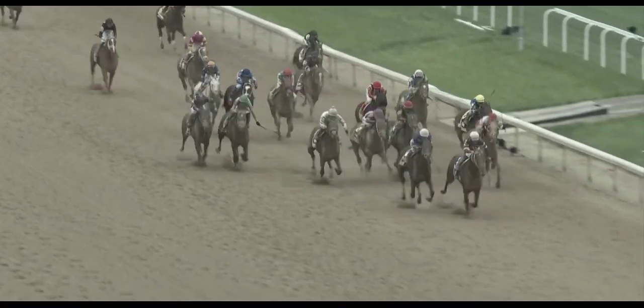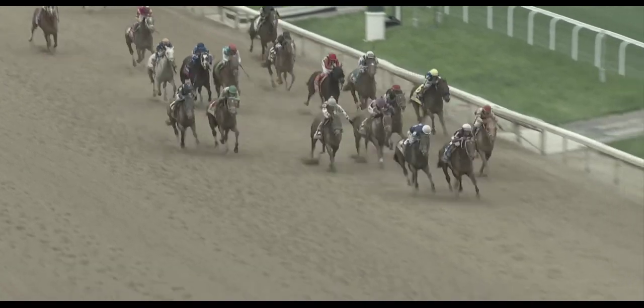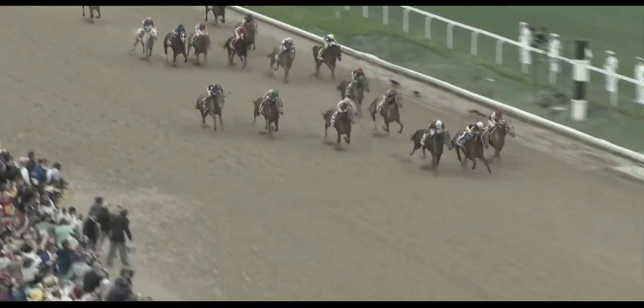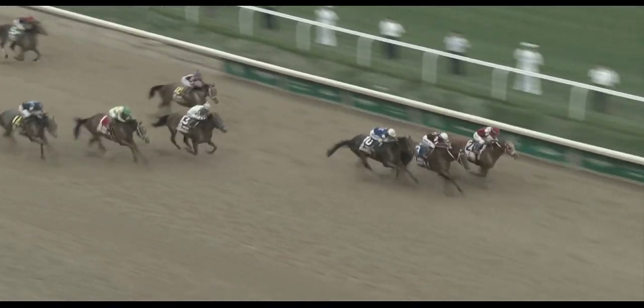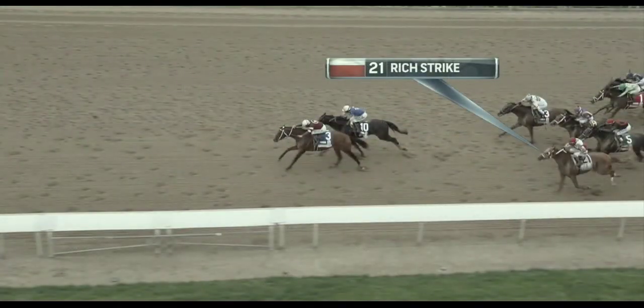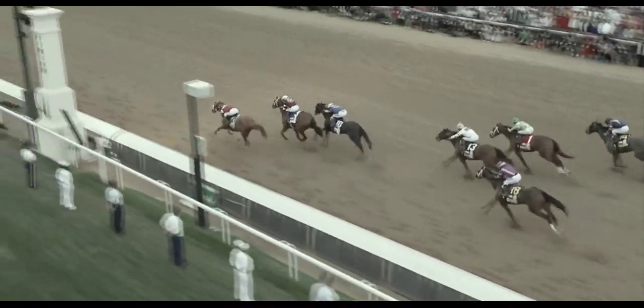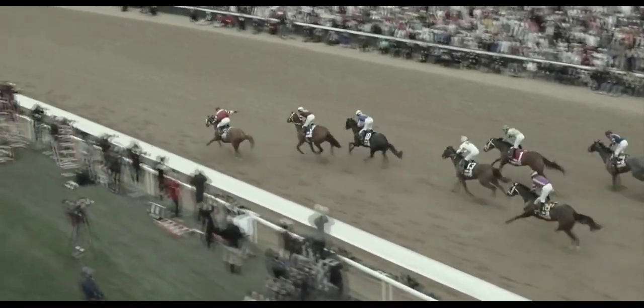The jockey Sonny Leon is one of the top riders in Ohio. He had six mounts yesterday at Belterra Park in Cincinnati and was not expecting this to be part of his weekend. We talked about how the pace could get out of control, the possibility of running. This is a historically fast, suicidal, radioactive Kentucky Derby pace.